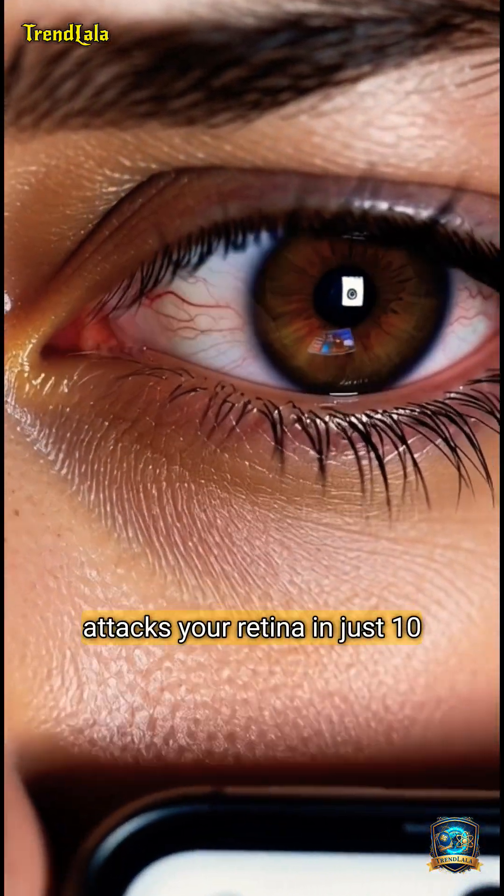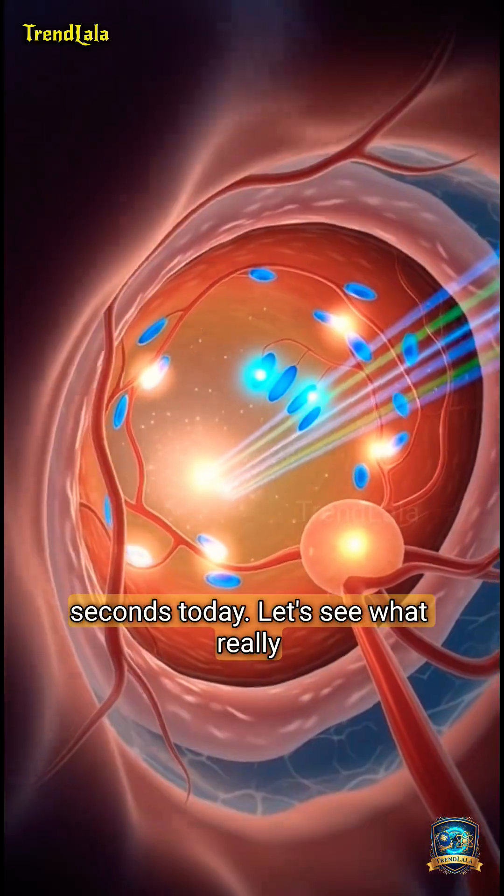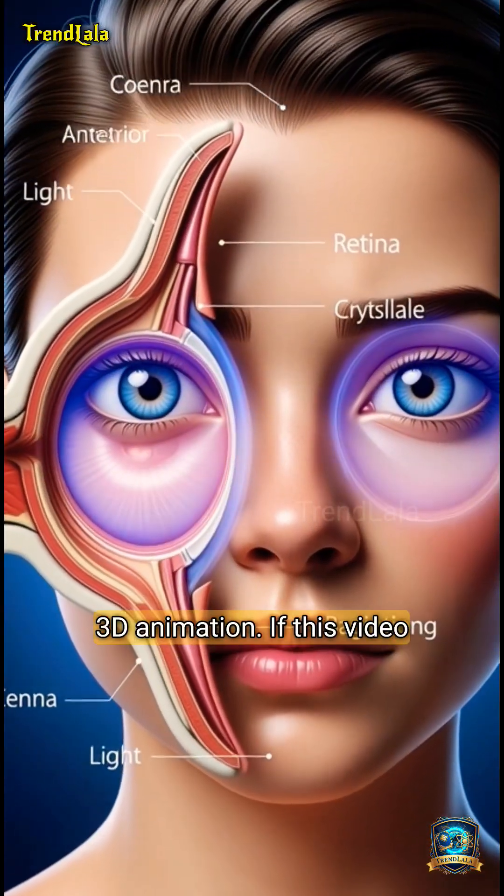Your phone screen doesn't just tire your eyes, it attacks your retina in just 10 seconds. Today, let's see what really happens inside your eyes through a clean and simple 3D animation.